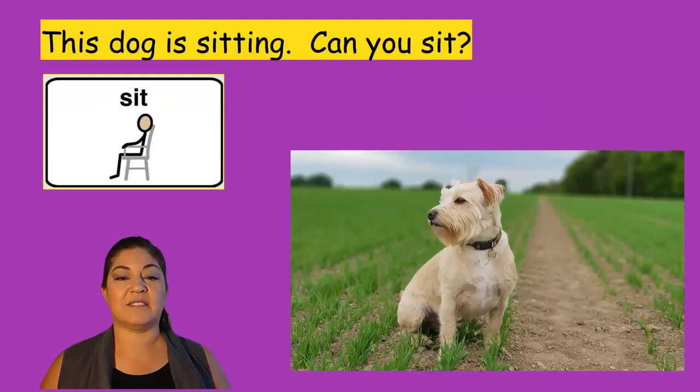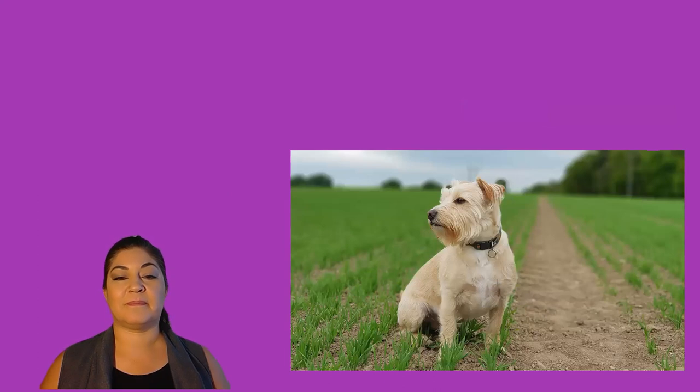This dog is sitting. Can you sit? I see this dog outside in a field. I wonder what they are growing there.